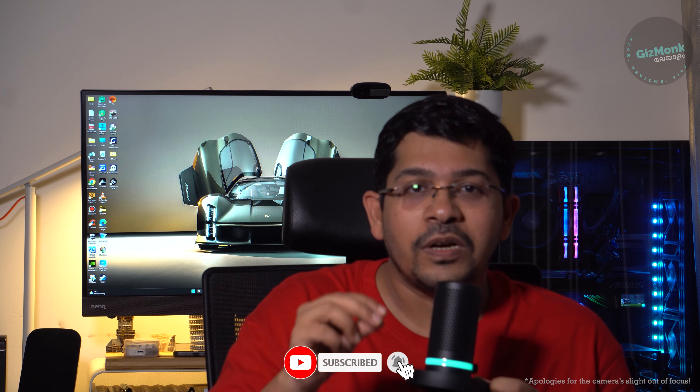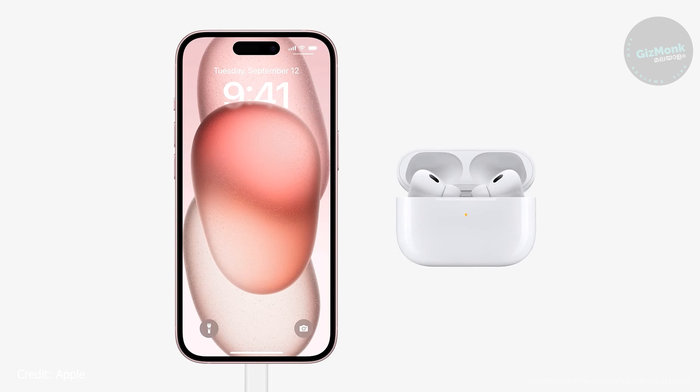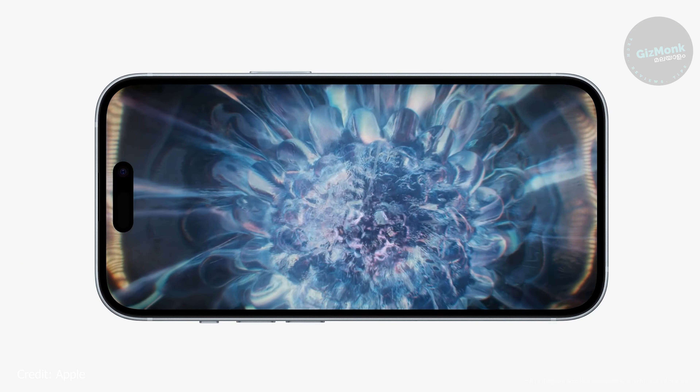This change is driven partly by the European Union. Even so, there will be a lot of Lightning cables to replace. As usual in Apple style, they offer a Type-C to Lightning cable converter for $20.